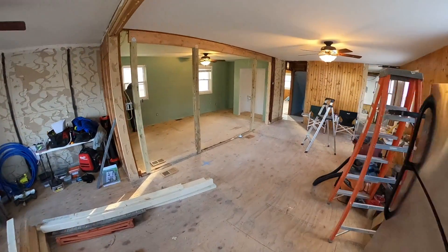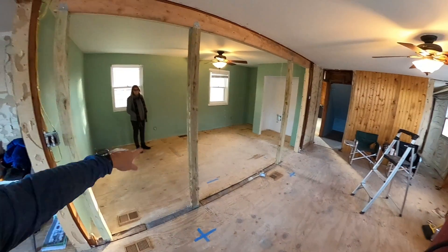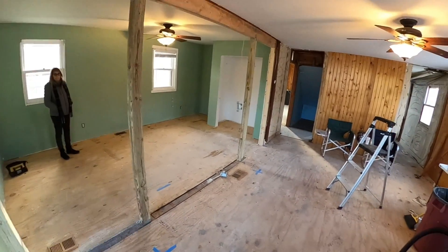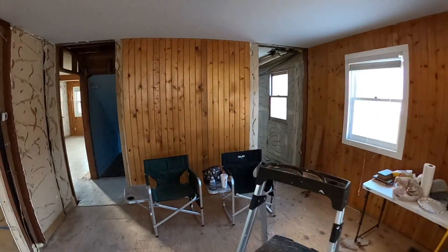Major happening here — we've got the beams in underneath, which allowed us to put the headers up above. So now this is all open, so Terry's kitchen can be finished or work done.